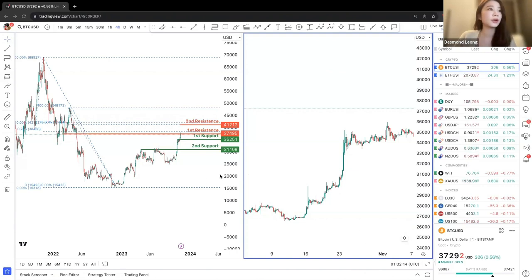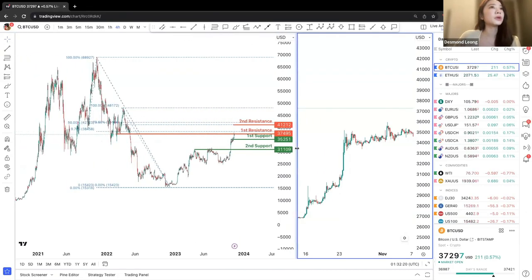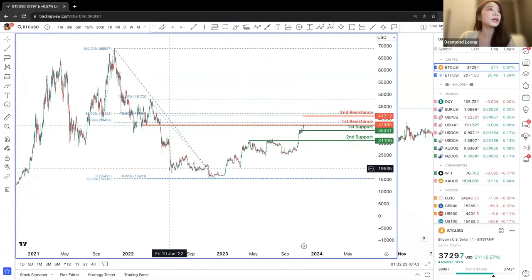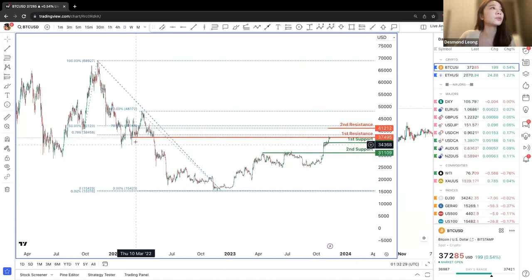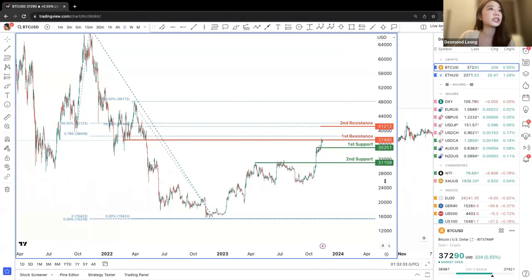We can go ahead and start right now. First of all, we'll be looking at Bitcoin on the daily chart. We can see that there's an upward movement in general, but we are seeing Bitcoin prices hitting a strong pullback resistance at 37,495 as a price point.